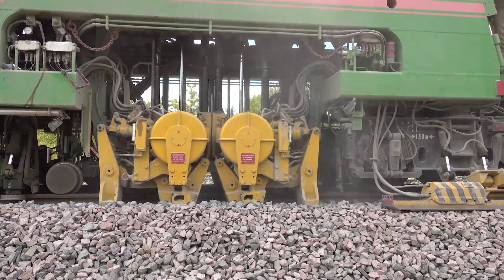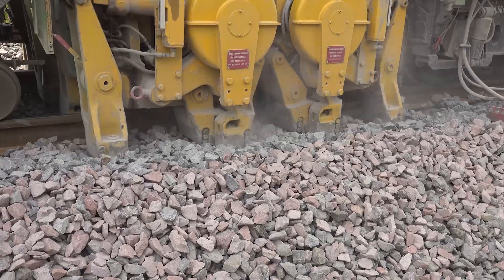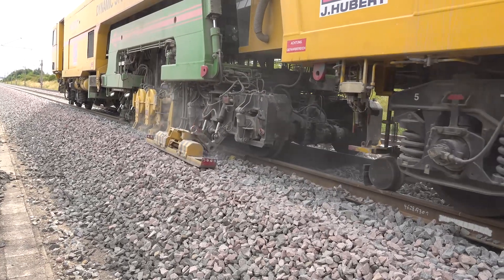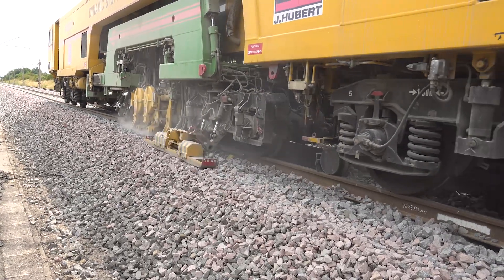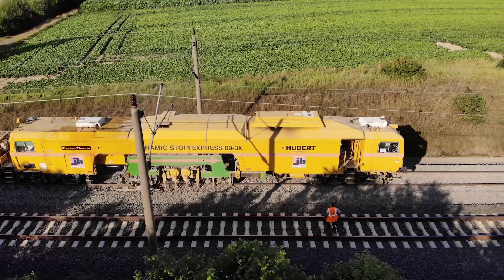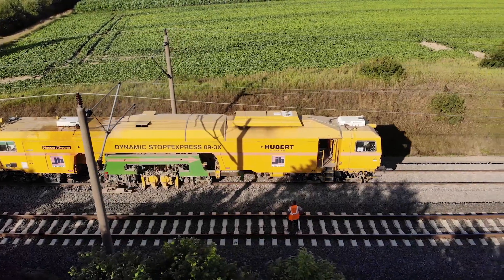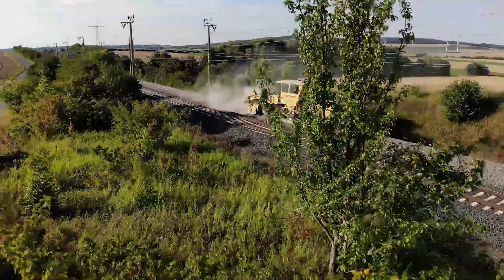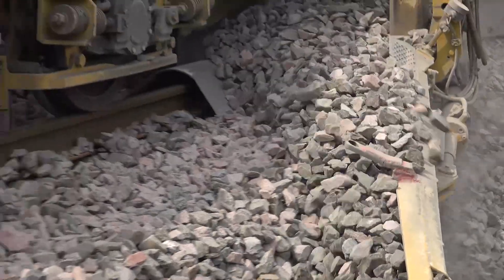In curves, where there is a cant, the outer rail is brought to a higher level by tamping under it, so that the required cant is achieved. In the transitional curves, we tamp the nominal value from a zero cant, and this is done by the tamping machine.